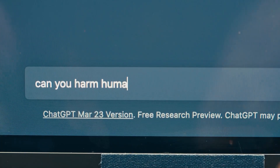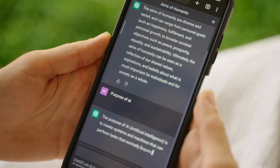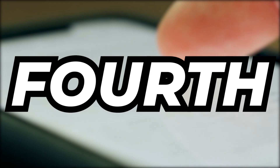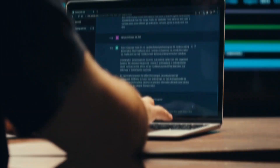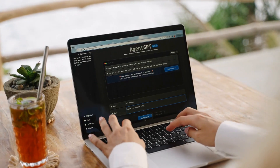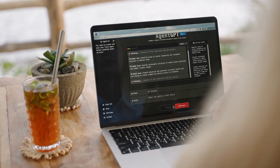Third, ChatGPT is great at conversing — it can chat like a real person, understand context, provide more information, and even tell jokes. Fourth, it keeps getting better by learning from conversations. Lastly, it's open source, meaning anyone can use it to build their own chatbots for different purposes, making it super flexible and applicable in many different ways.